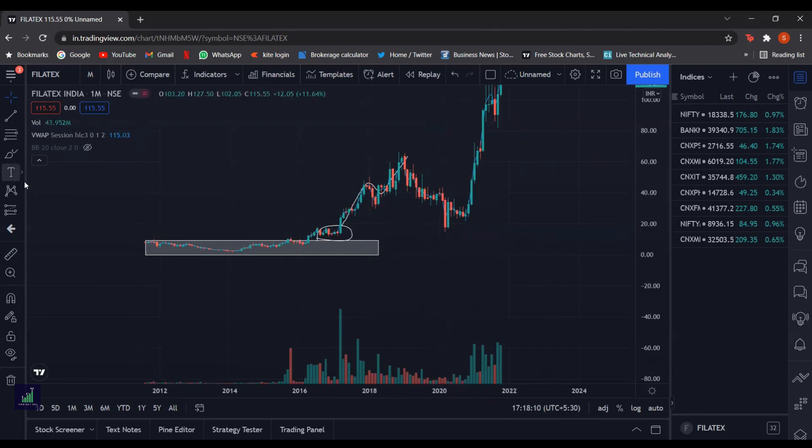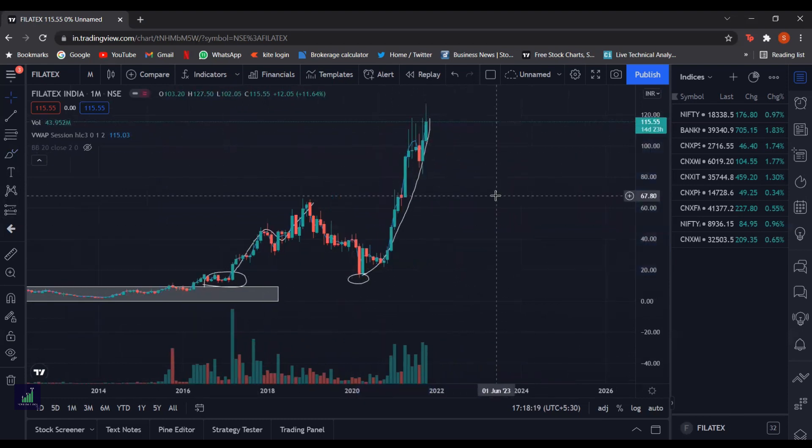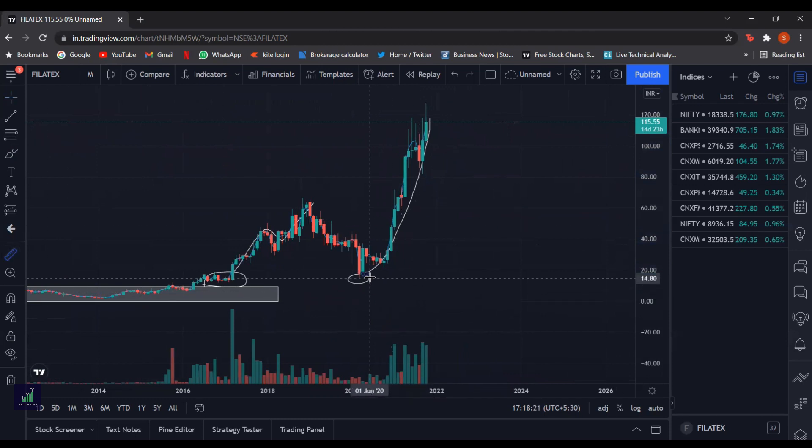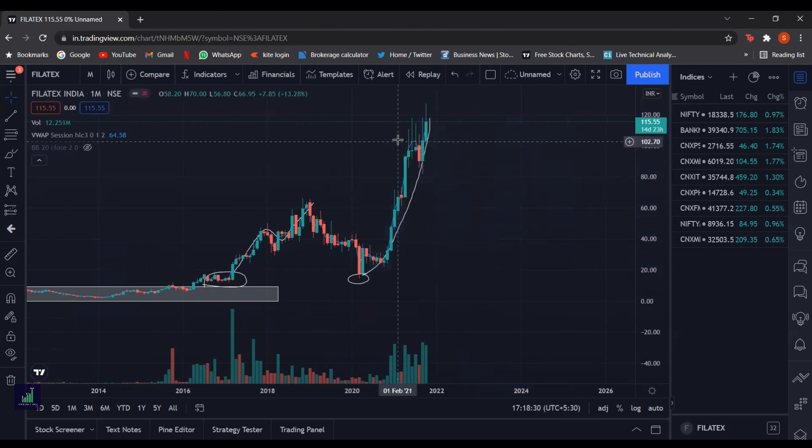And after that, as you can see, it rallied for a very, very long time. Now these long wicks here suggest that there are sellers sitting here, which suggests that this is a bit of a supply zone, which means that the stock might consolidate here for a bit before going up again.